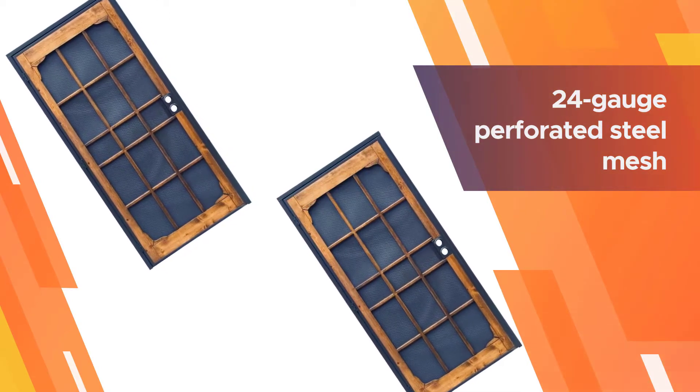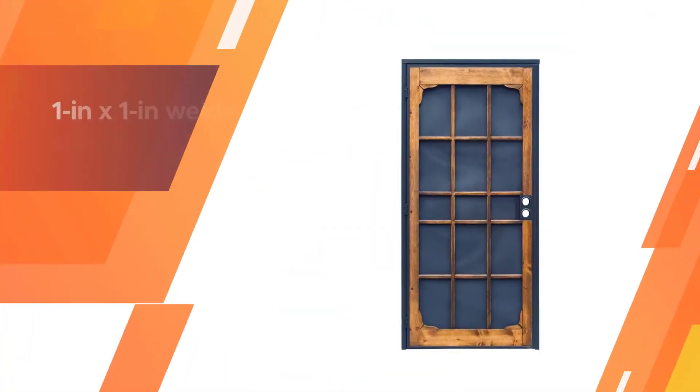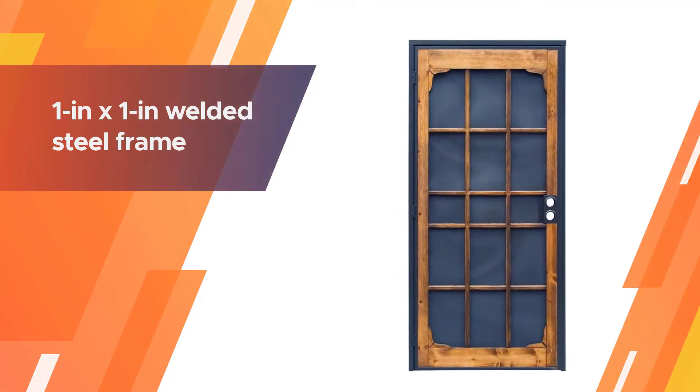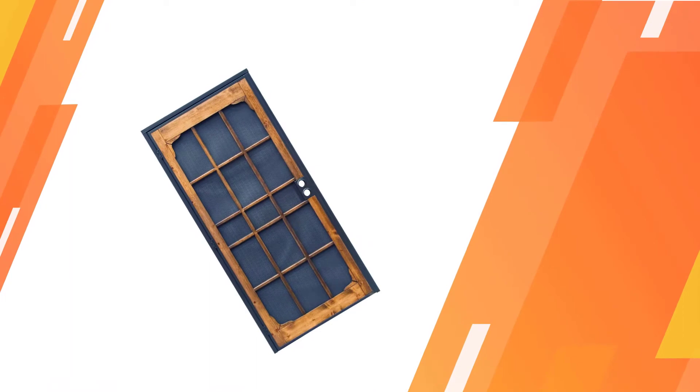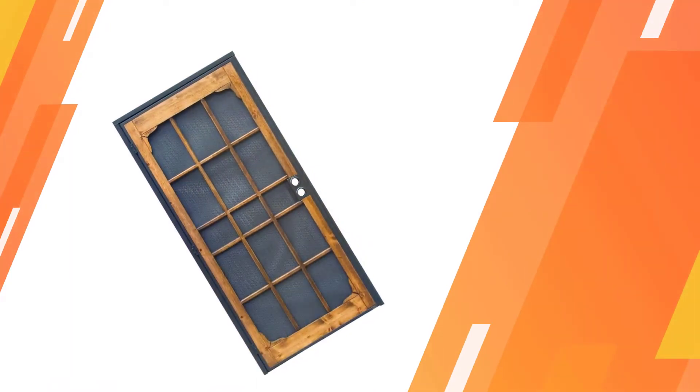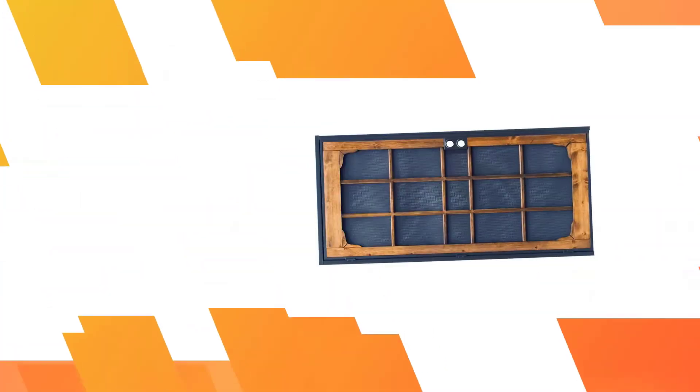This Wood Guard steel security door is strong and durable, featuring 24-gauge perforated steel mesh, a 1-inch by 1-inch welded steel frame, and three heavy-duty tamper-proof hinges. This door is ideal for those trying to go the extra bit with increased safety.